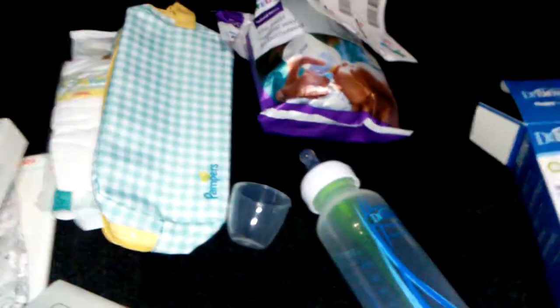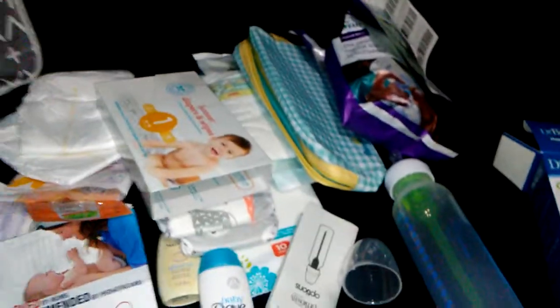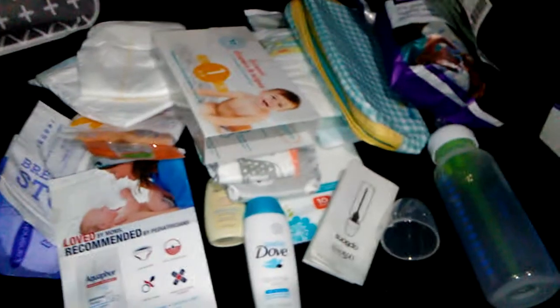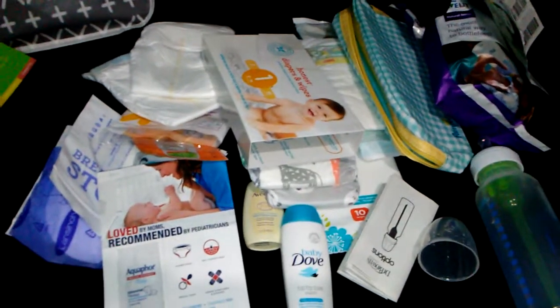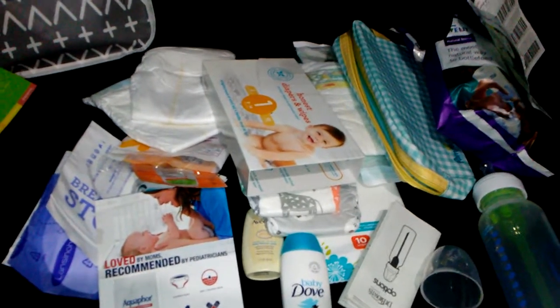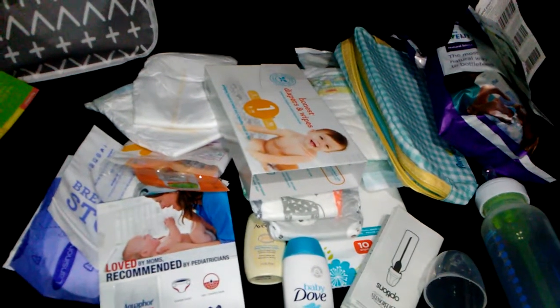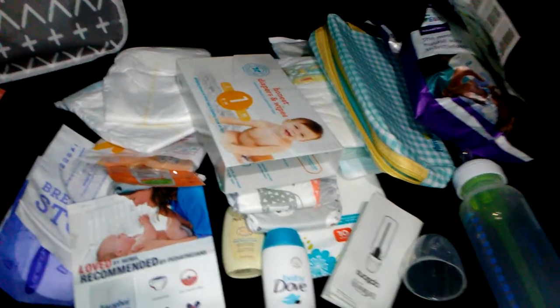That was everything that came in the bag. There are other coupons that did come in the bag — I did use them during my Target haul that you guys will see soon. I'm sorry that I didn't get to take pictures of the coupons, but I do tell you all what coupons I used. Don't forget to like, subscribe, and follow me on Instagram. If you all have any questions, just leave them down below and I'll get back to you. Bye, guys!